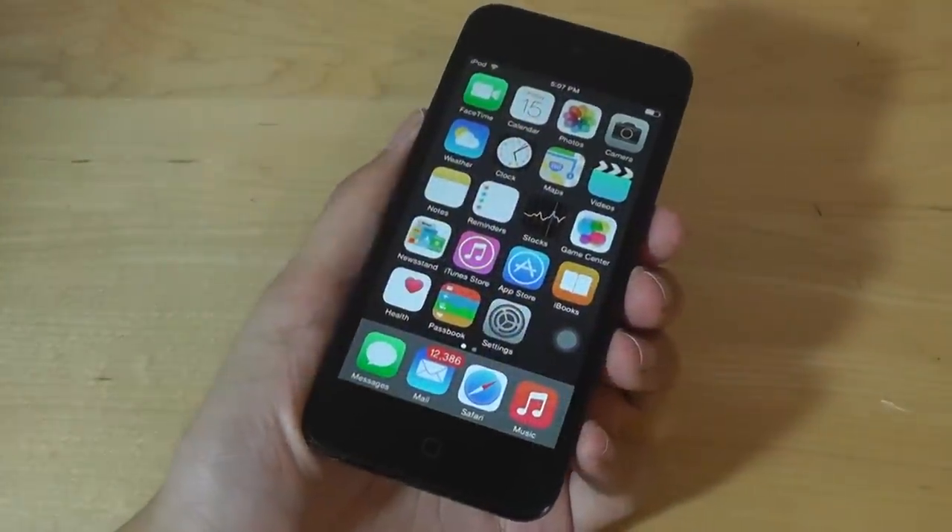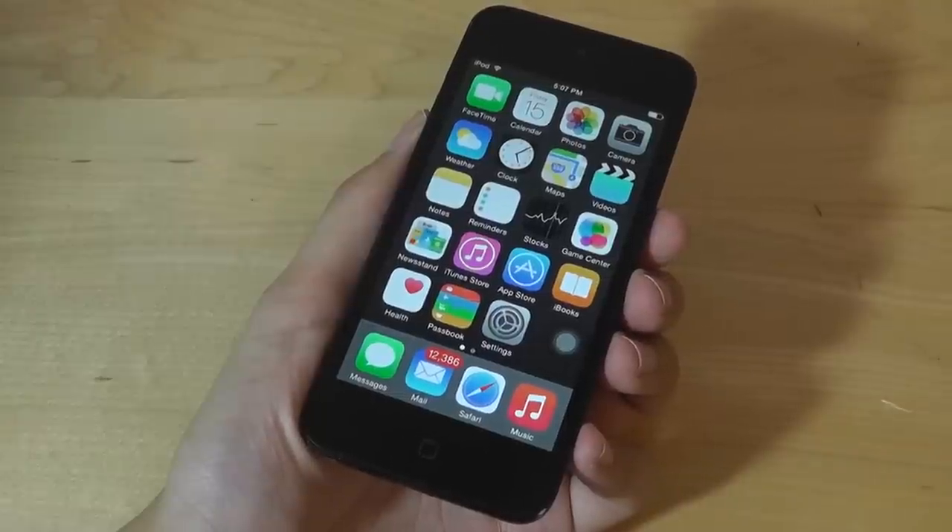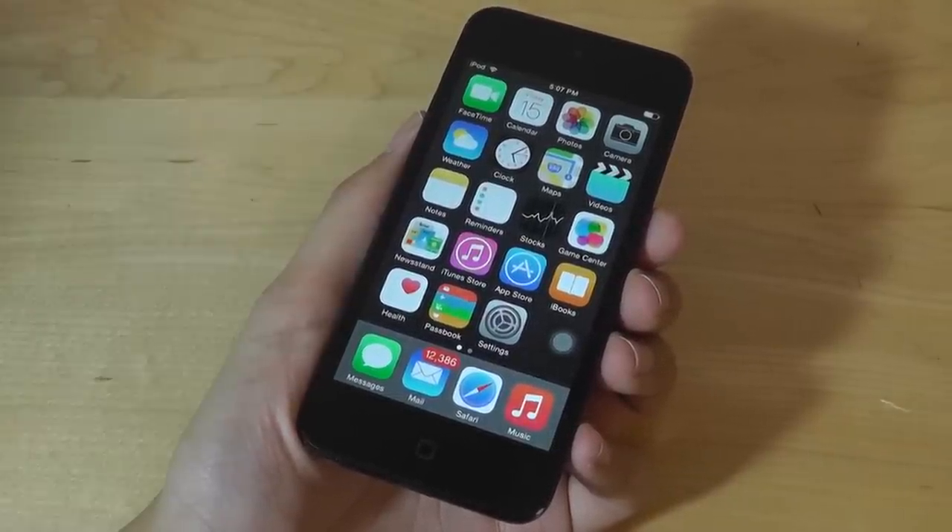Hey folks for OS Reviews, you're watching our RetroLookBack and a discussion of whether or not the 5th generation iPod Touch is still a smart buy as we approach the end of 2016.